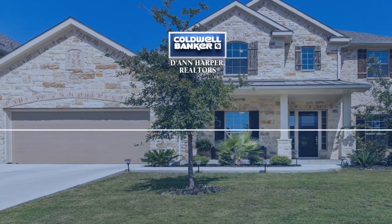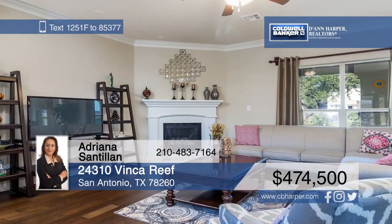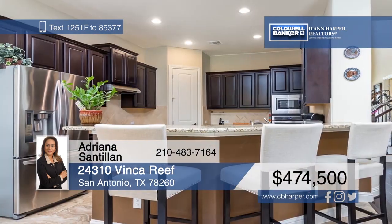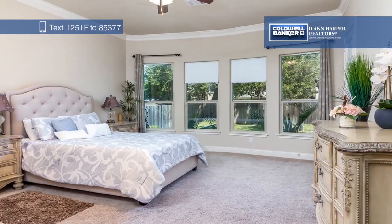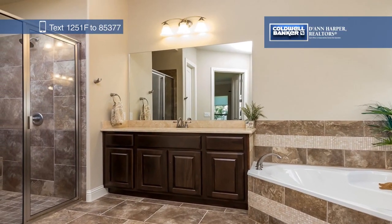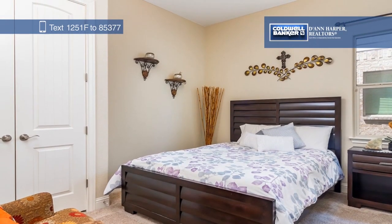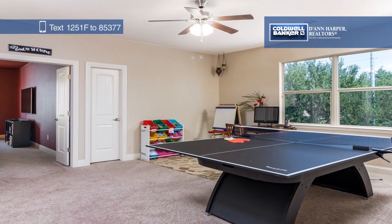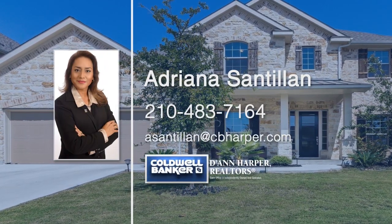Don't miss this gorgeous home in prestigious gated Terra Bella that offers fabulous high ceilings and handcrafted hardwood floors. The kitchen is sure to impress with 42-inch custom cabinets, granite counters, and a breakfast bar. The first-floor master bedroom features a walk-in closet and opens to a relaxing covered patio with an outdoor kitchen that overlooks a peaceful, private backyard. Upstairs, you'll find three more bedrooms, plus game and media rooms. Schedule a tour with Adriana Santillian to see everything in person.